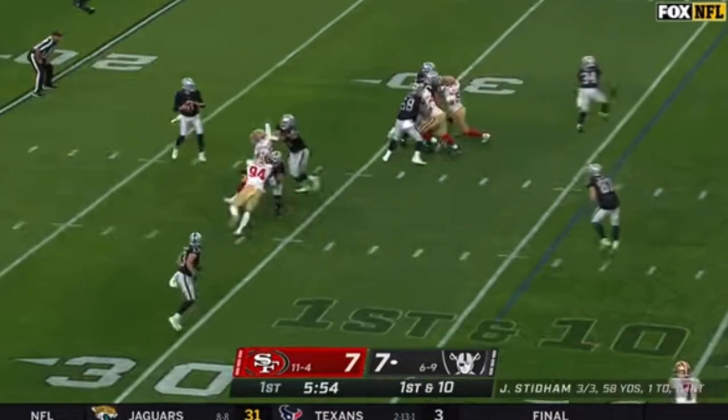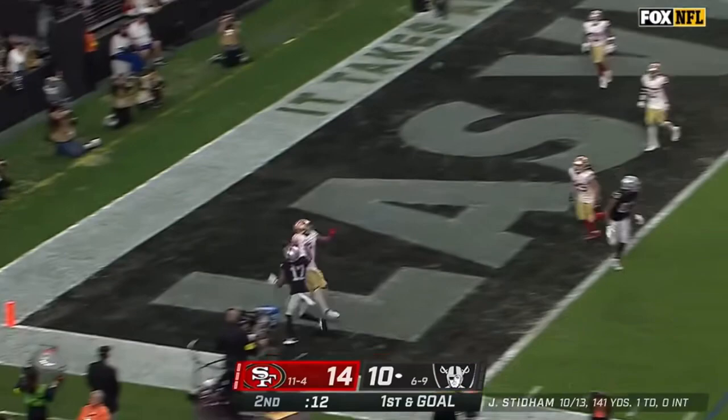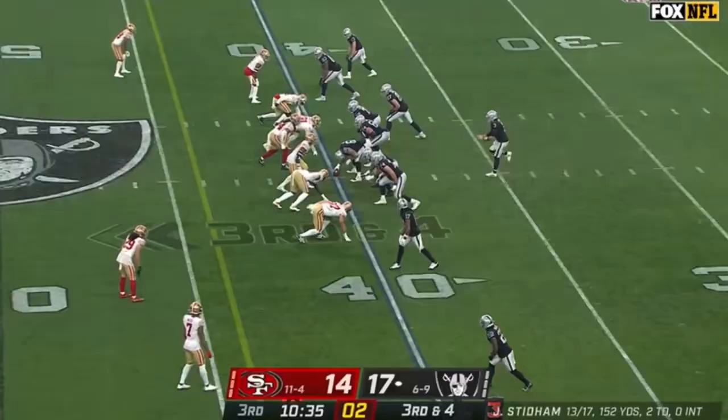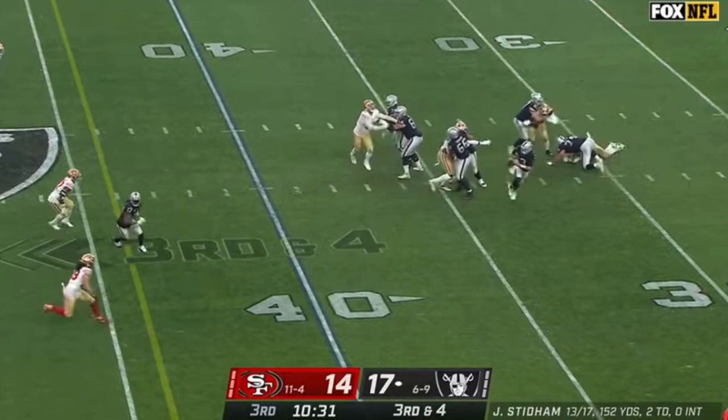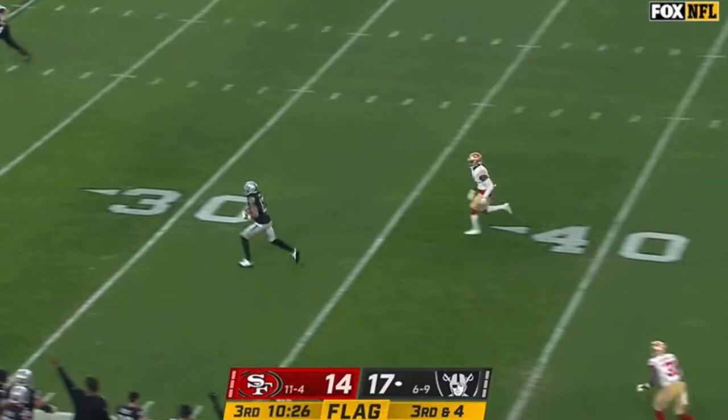First down and ten at the 36 off the play fake. Stidham with time — open Davante Adams, dancing down the sideline and out. Stidham floats it back corner for Adams, pulls it in and gets his feet in — touchdown! Just a four-man rush, Stidham steps away from Bosa, looking, buying time, throws it late — he's got Adams open. Davante Adams chugging into the end zone for the touchdown.